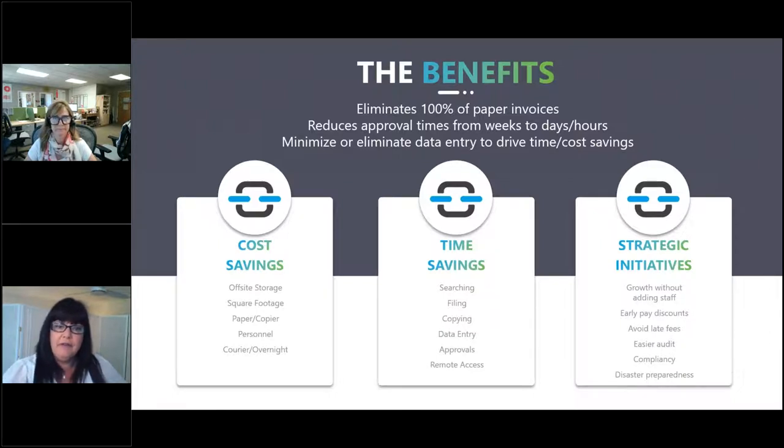I love the strategic initiatives column here because we're always trying to align ourselves with the growth of the company. If we want to grow without adding headcount, that's an easy area to look to for an ROI equation. Will it enable you to go after early paid discounts? Do you pay a lot in late fees today? There are many areas where we can drive efficiency, drive cost savings, time savings, and really align with corporate initiatives.